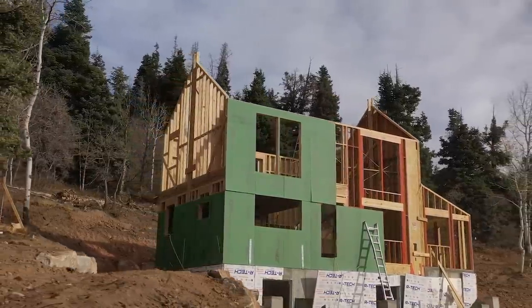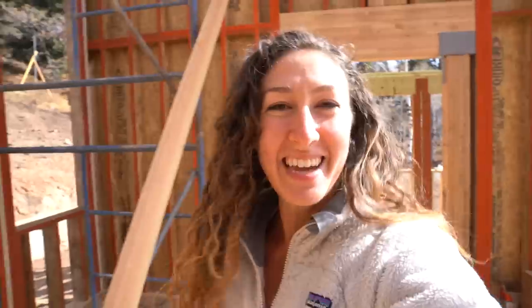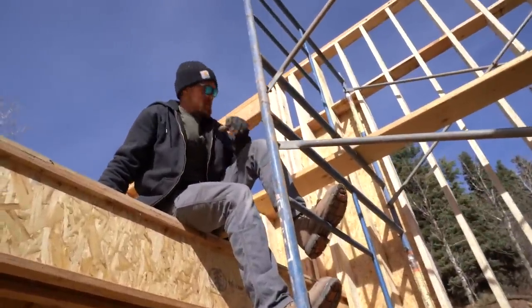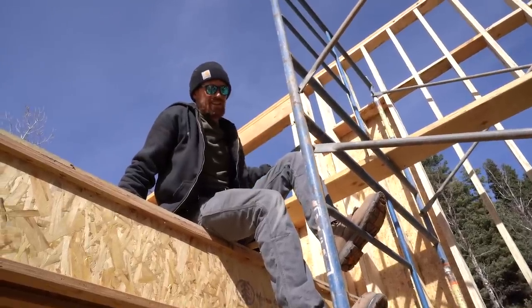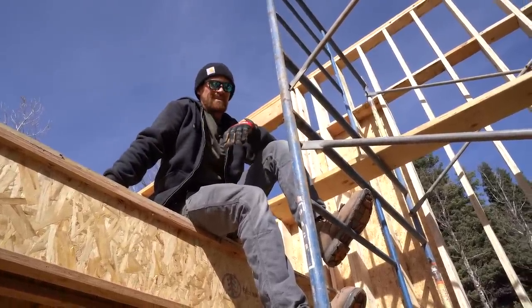So tomorrow we'll be able to finish this wall and hopefully get everything sheathed. We were going to try to get a crane here on Monday, but I think it's looking more like Tuesday or Wednesday. But still, the ridge beam is going in soon. I just got back from the dentist — everything went really well. I get to keep all my teeth, which is a good sign. And can you believe this enormous wall? It looks so good. We've got almost half of this wall sheathed.